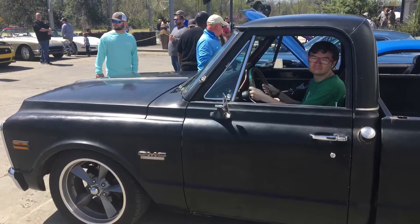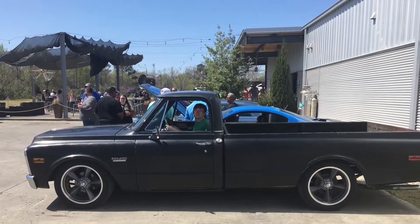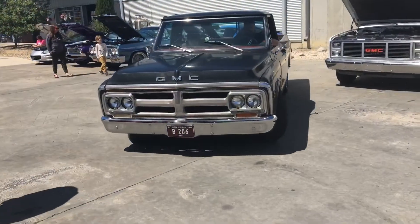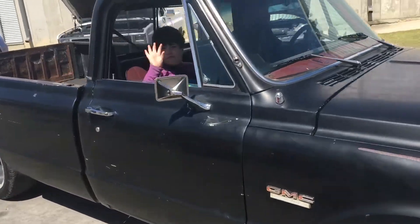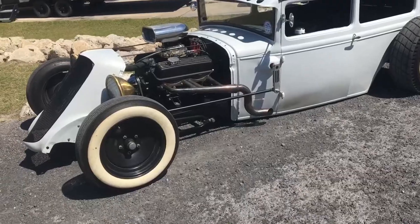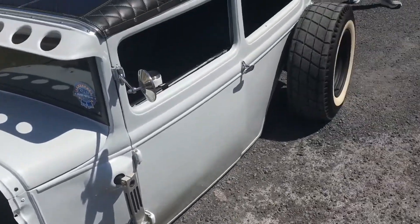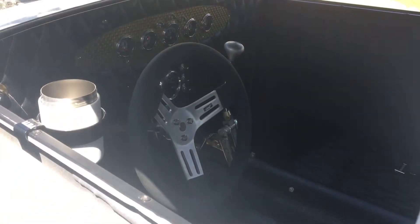Here I am sitting in Black Betty. Eric heading out.